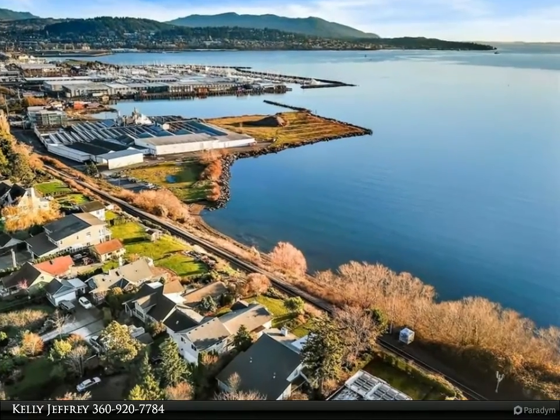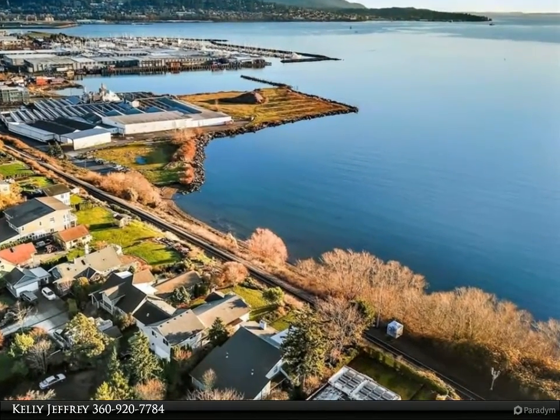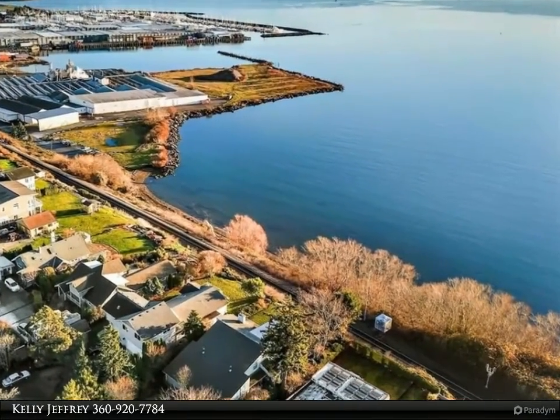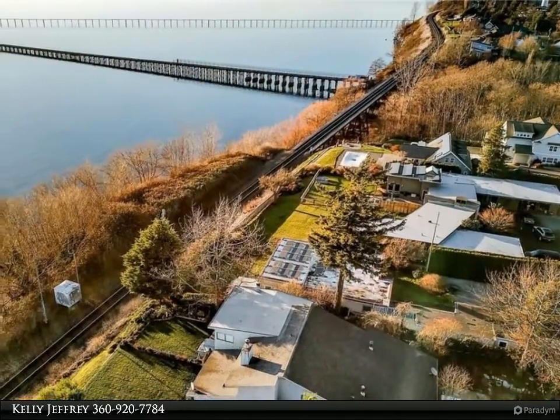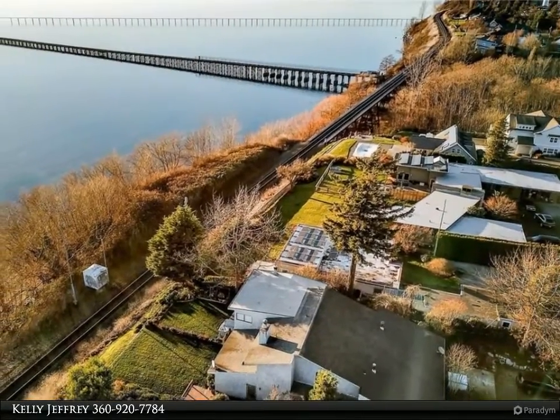This Windermere Real Estate/Watcom Inc. property video is presented by Kelly Jeffery. Spacious 1425 square foot condominium with outstanding location in the Columbia neighborhood.